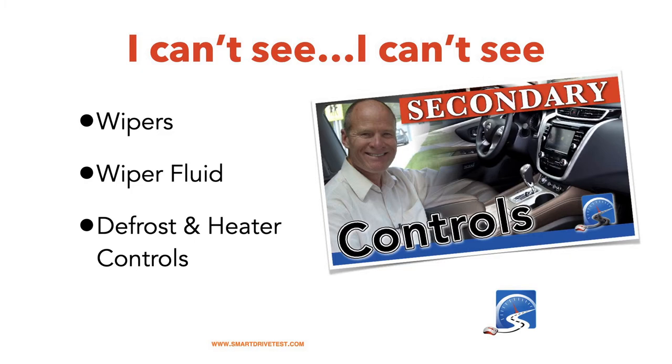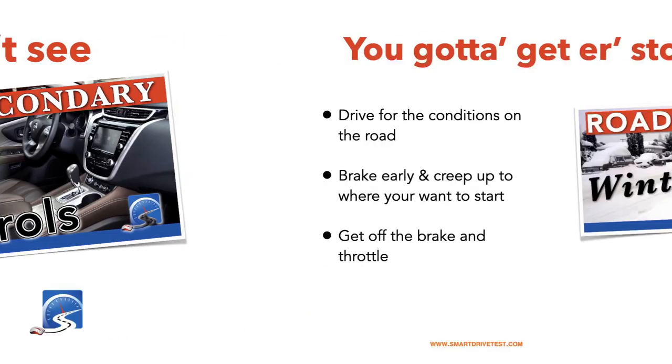If you do lose traction, try and get out of the main tracks where most of the traffic drives so that you can get some traction, because it's going to be icy especially at intersections in the wintertime. Slow down back from where you want to stop and then creep up to where you actually want to stop. Make sure you have good wipers, know how to turn on the windshield wipers, defrost, heat, and windshield washer fluid so you can clear the windshield while you're driving.